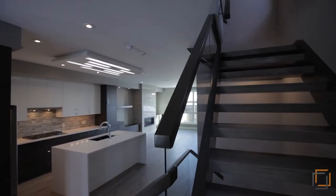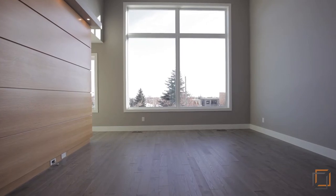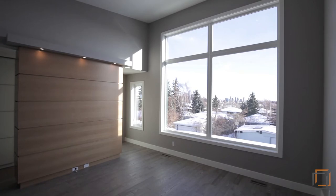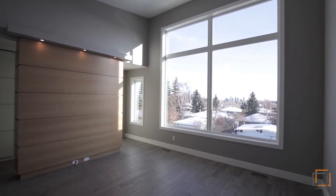The floating open riser stairs leads to the spacious master retreat that features massive floor-to-ceiling windows and a 13-foot vaulted ceiling that expands the space.